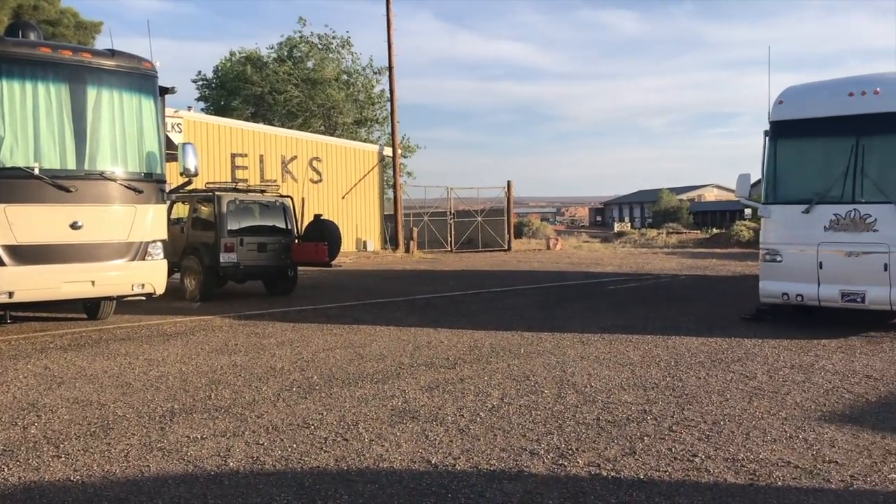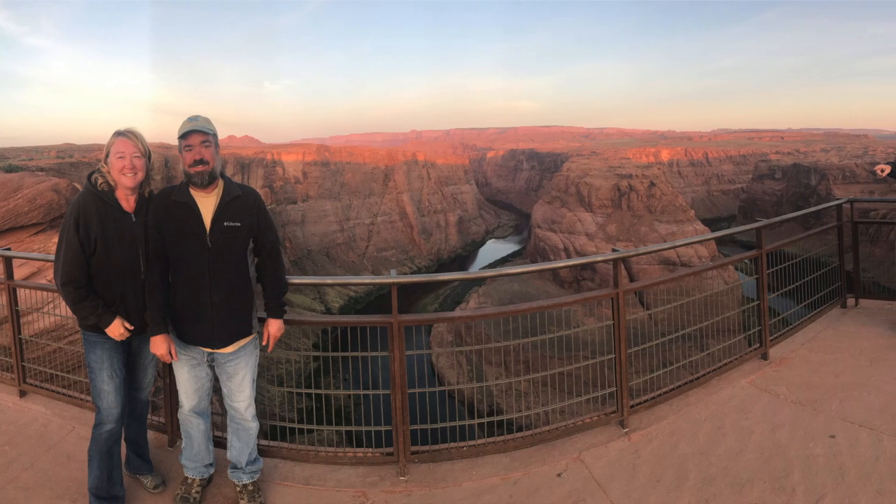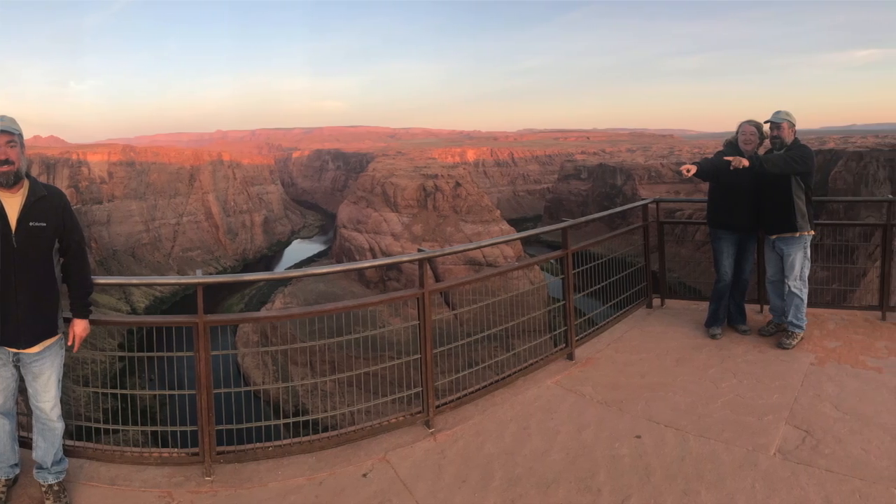We drove into Page, Arizona and stayed the night at the local Elks Lodge. We got up at the crack of dawn — it's 5 a.m. — and we are at Horseshoe Bend just outside of Page, Arizona.